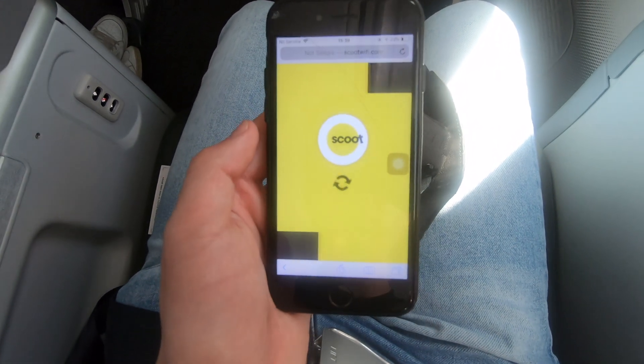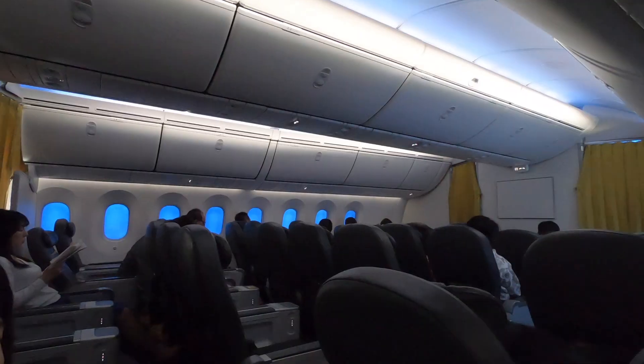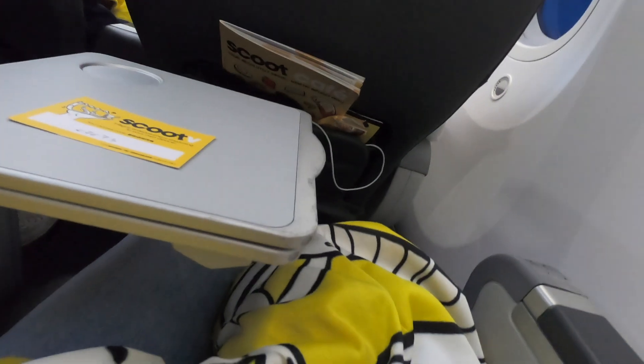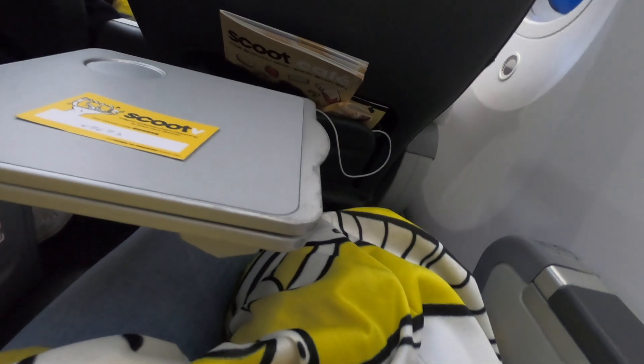Fortunately, the Wi-Fi on this flight was usable, if not very fast. The service was very good — the crew didn't pass by the cabin too often, but when they did, I was always addressed by name. They were bubbly, energetic, and polite. Scoot also prohibits outside food and beverages, which I find to be a rather unfriendly policy, though this was not stressed on this flight.